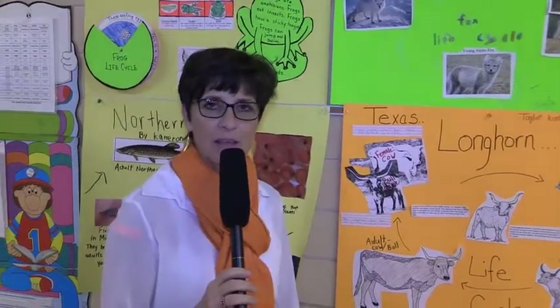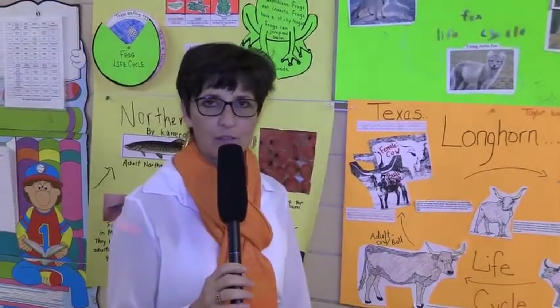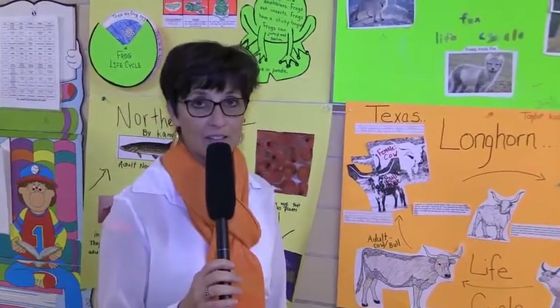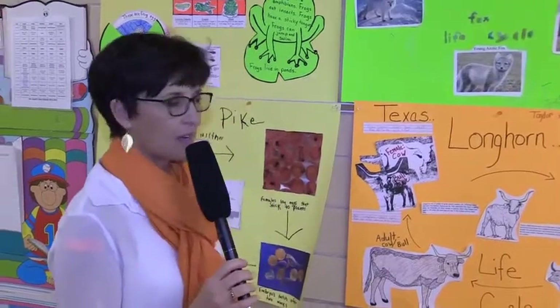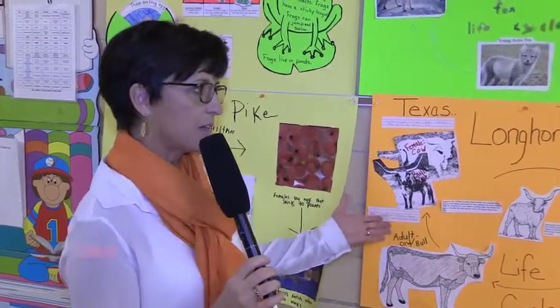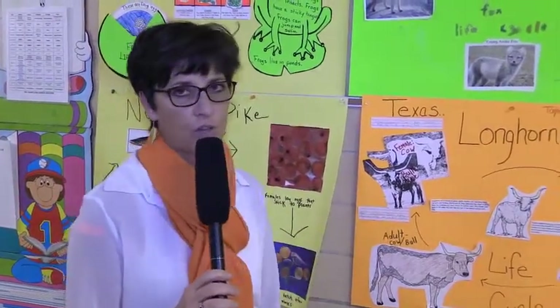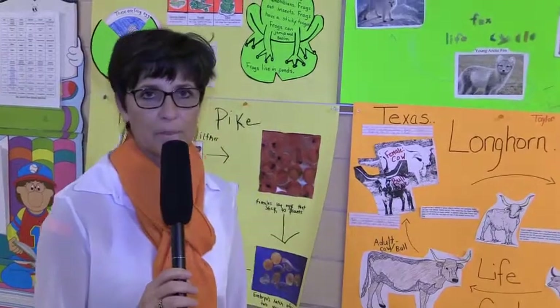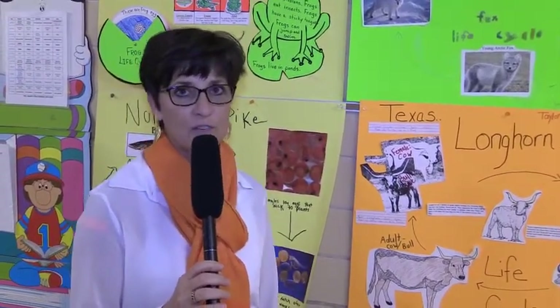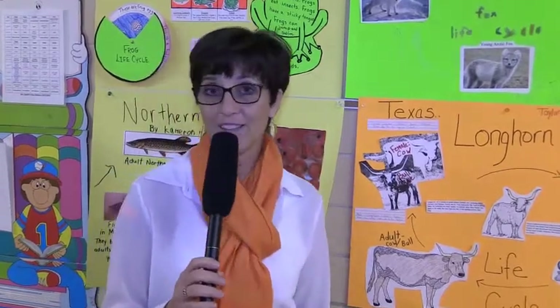Hi, I'm Mrs. Spaeth from the second grade at Painesville Elementary, and today we're going to be talking about the life cycle project that the second graders do every year in science. The students were assigned either an animal or plant that they could learn about, research, and then present in a format that they chose that would show their learning. Today I'm hoping you'll get a good chance to meet some of our second graders talking about their life cycles.